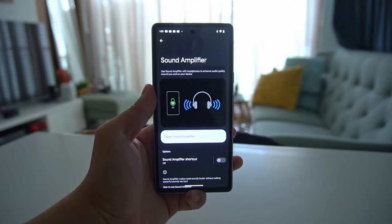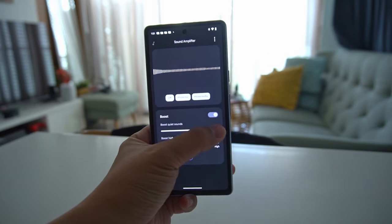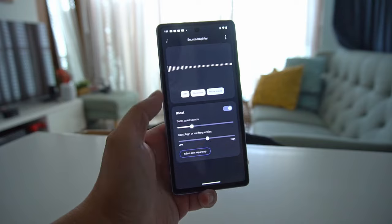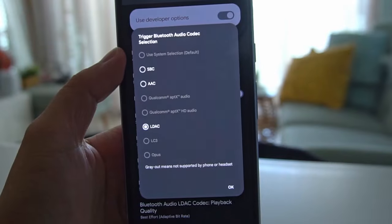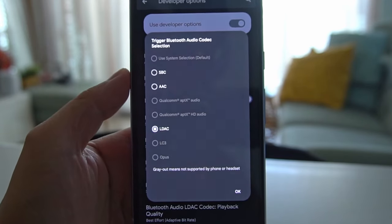It doesn't support Dolby Atmos either. So for anything close to immersive sound, you'll definitely want to use earbuds. With earbuds, you can also customize the EQ using the Sound Amplifier app — whether you want more bass or brightness, more laid back or aggressive. It also helps that the 7a supports codecs like LC3 and popular high-res codecs like MPTX HD and LDAC.